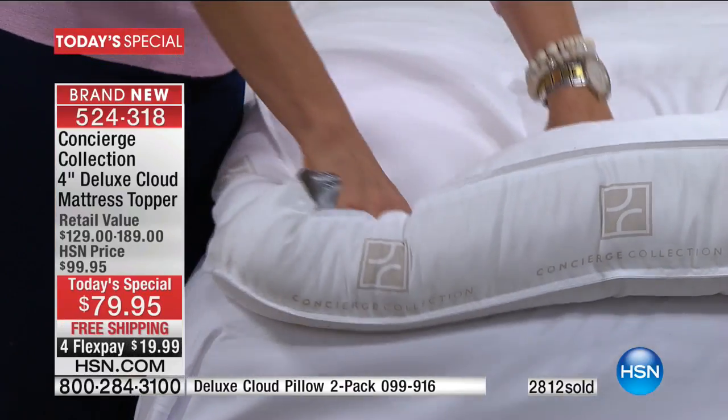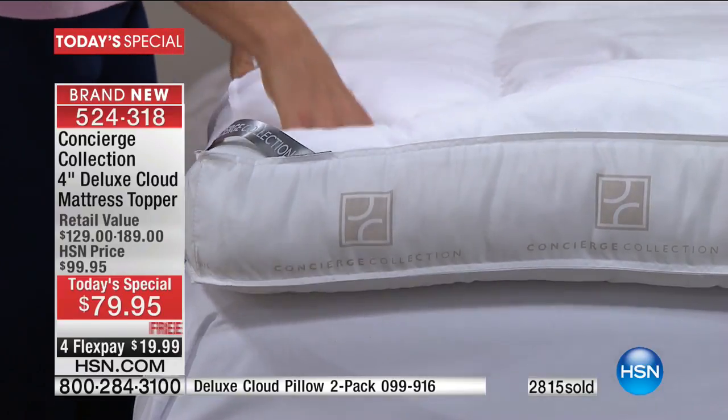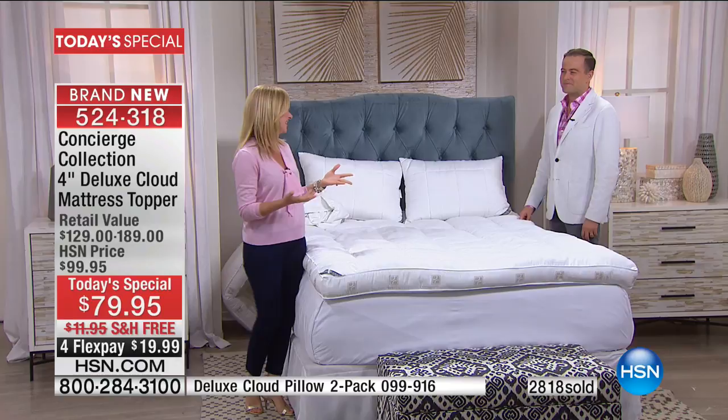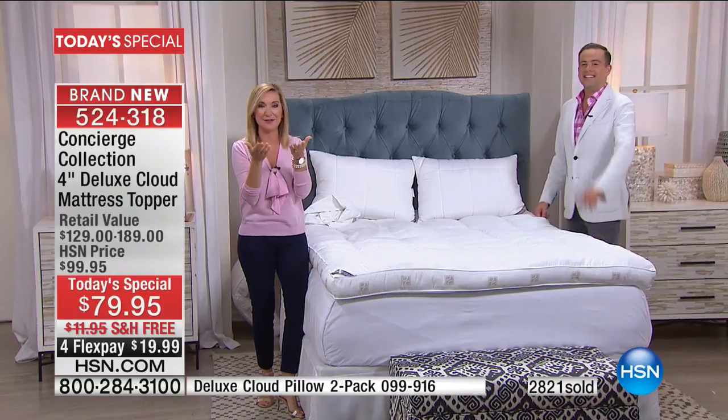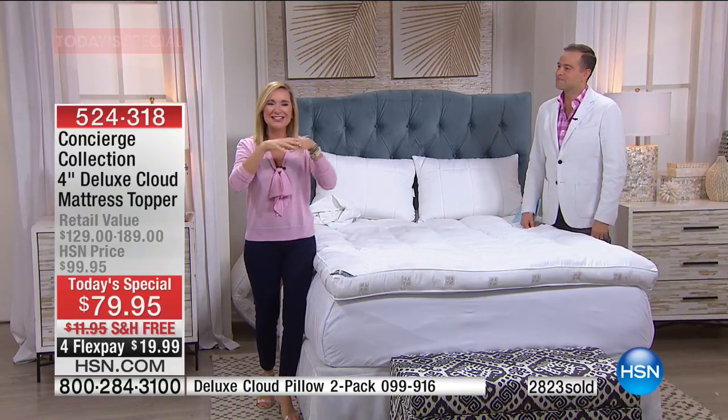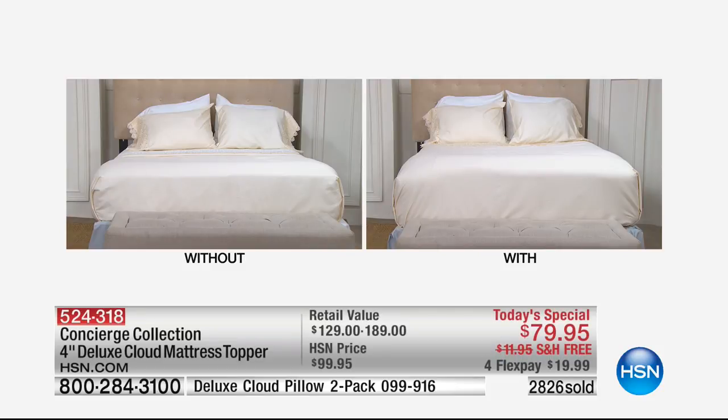Whenever I'm selling a topper — whether it be a fiber bed or a feather bed — I always think of a bed and breakfast, because to me that's the epitome of a comfortable bed. Have you ever seen a bed and breakfast bed? It looks like a big marshmallow, just like the bed right here with the topper on it. Think about what your bed looks like right now — is it just kind of squared? We're going to transform everything. It's the least expensive item you'll buy for your bedroom and it's going to give you the most rewarding experience.